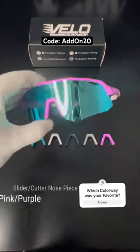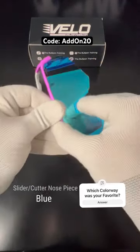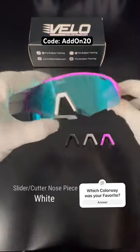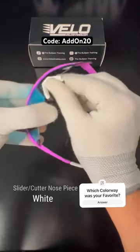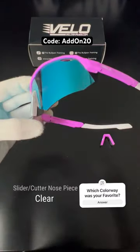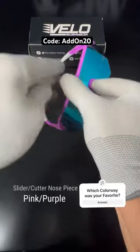Did you know you can now customize your large slider and cutter velo shades with a different nose piece for a brand new look? Nose piece add-ons are now available on the website. Use code ADDON20 for 20% off nose pieces and earpiece sets this week.